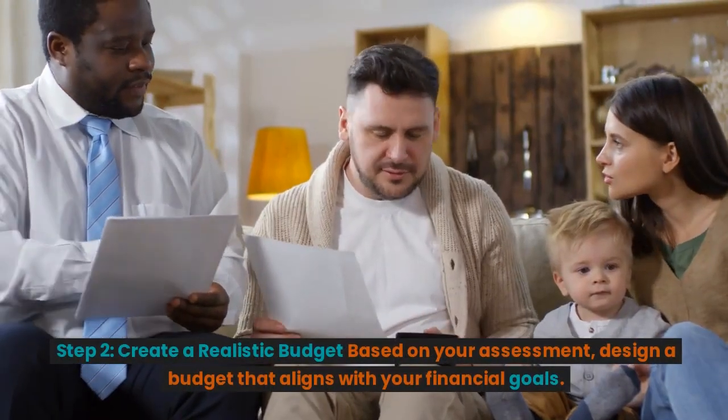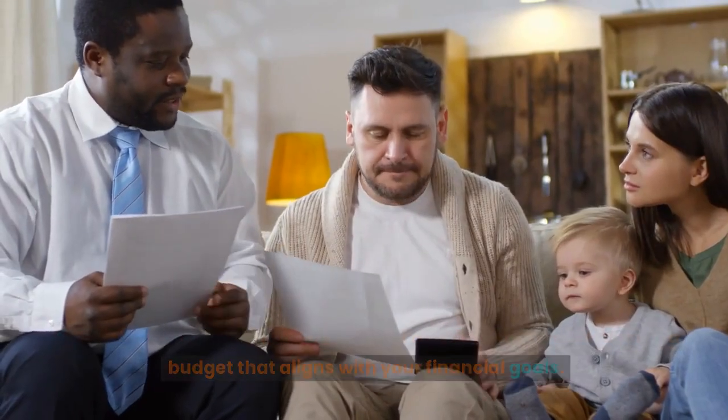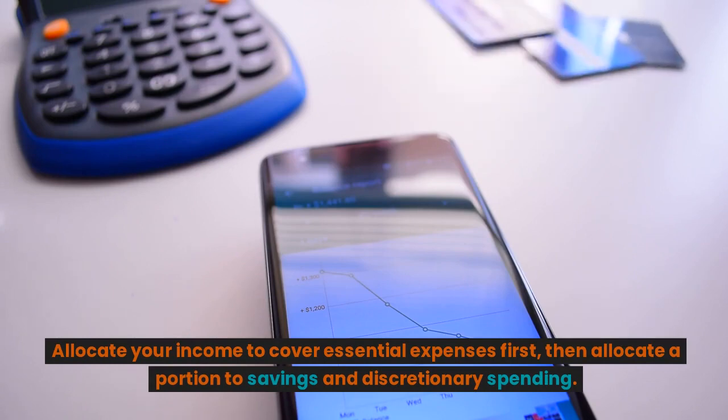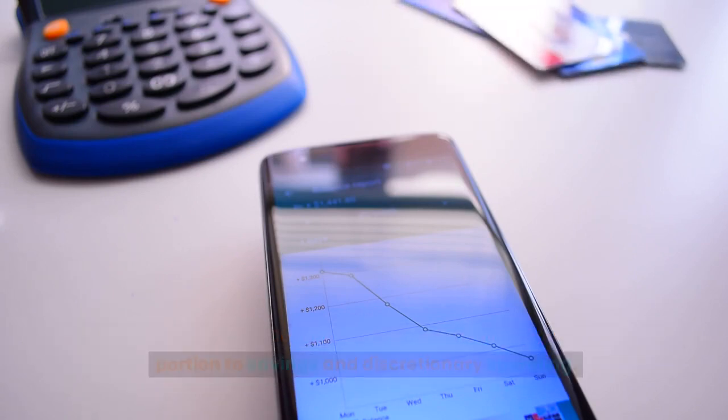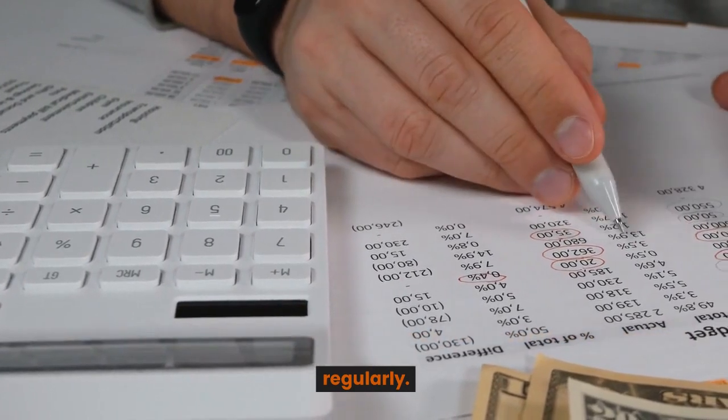Step 2: Create a realistic budget based on your assessment. Design a budget that aligns with your financial goals. Allocate your income to cover essential expenses first, then allocate a portion to savings and discretionary spending. Use budgeting apps or spreadsheets to track your income and expenses regularly.